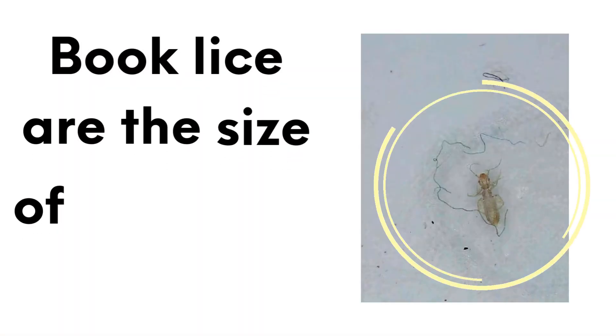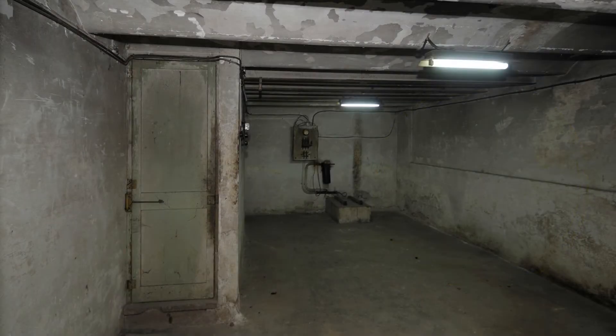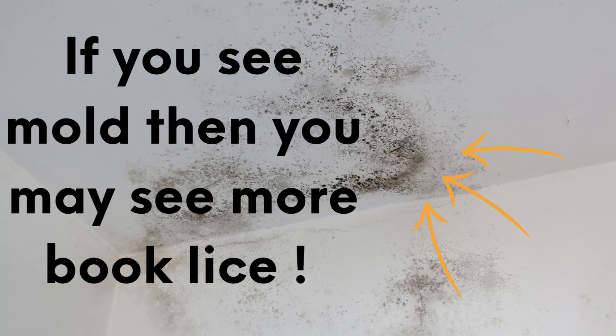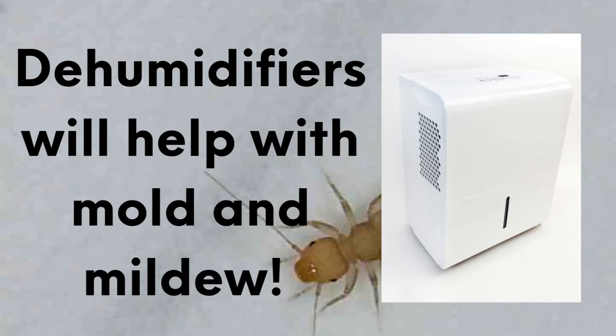Finally, there's the book louse. Despite their name, these insects don't actually feed on books, but instead prefer damp environments like bathrooms and basements. Sometimes you'll find them around your bed if you're up against a wall that has a moisture issue. In the description, we'll link to some good dehumidifiers. Book louse don't bite or spread diseases, but can be quite upsetting if you see them in your bed.